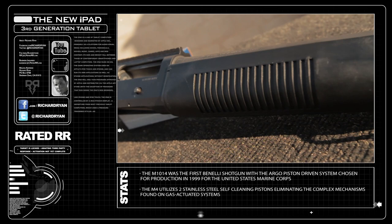The M4 is Benelli's first shotgun to incorporate their auto-regulated gas operated, or ARGO, system. It is a semi-automatic shotgun firing a 12 gauge round. On this model I have the adjustable buttstock and a breaching choke.